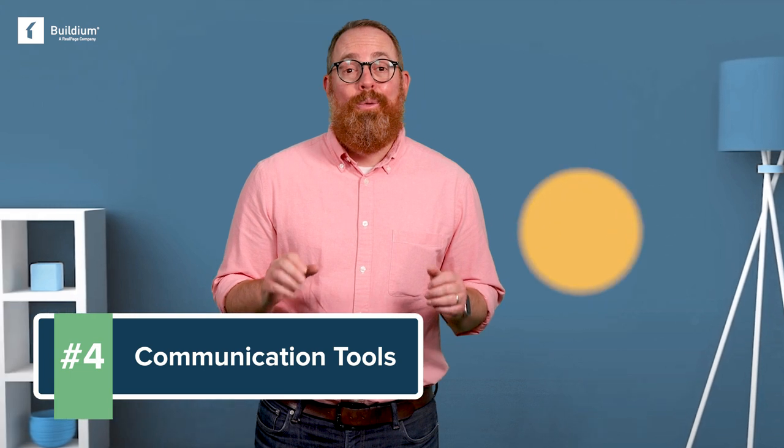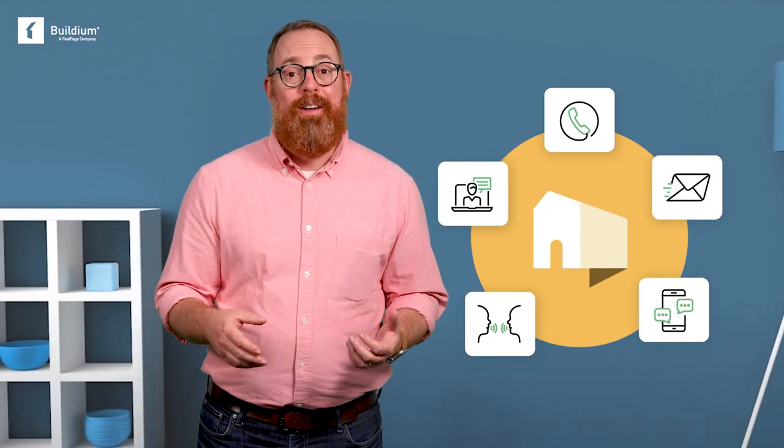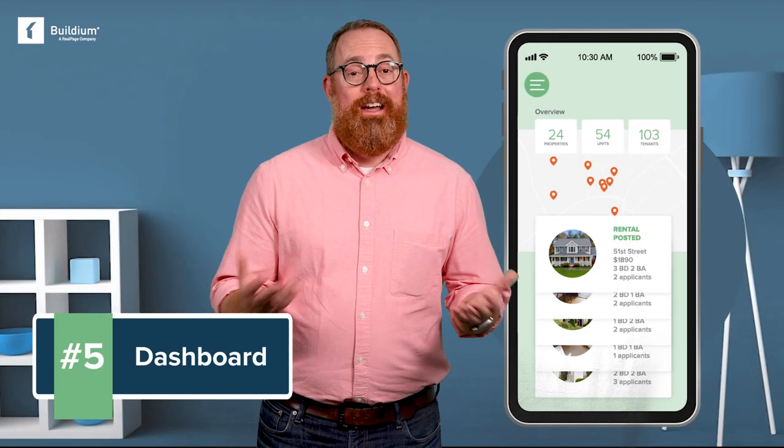Communication tools. Robust communication features can help you stay in sync with your tenants and have all your records in one place. Whether it's collecting rent or communicating the status of a maintenance request, an app can make it extremely easy to communicate with your tenants.